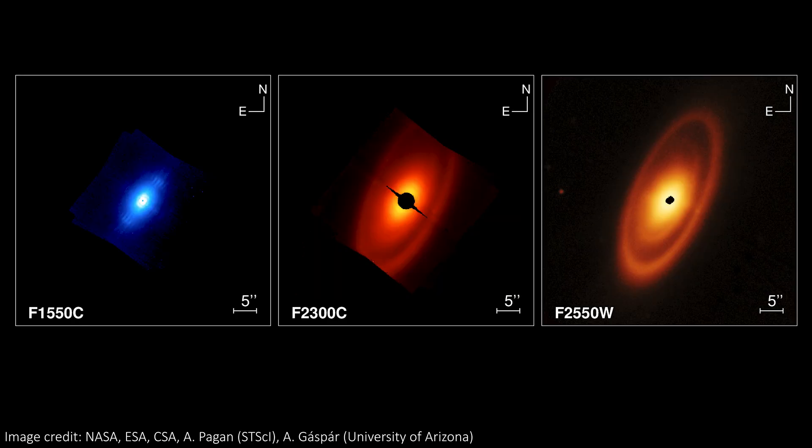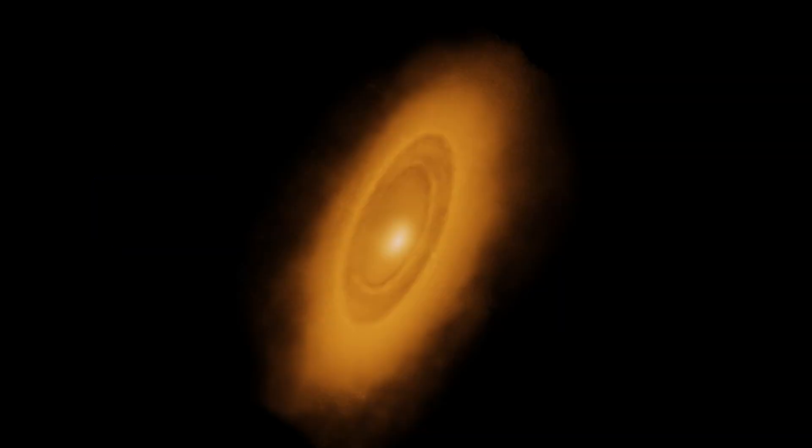There was also 15.5 micron light captured too. Here we can see each of these components separately, and their different centres become pretty obvious. We can combine all three of these wavelengths to get a full picture of the star and its belt system.